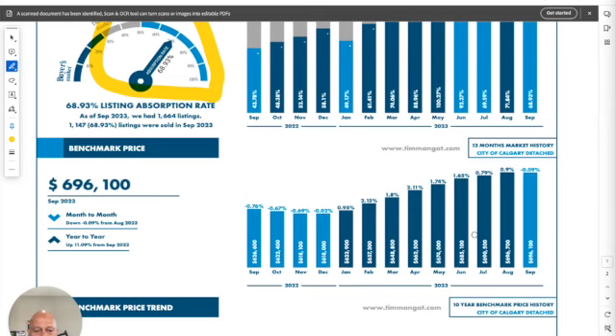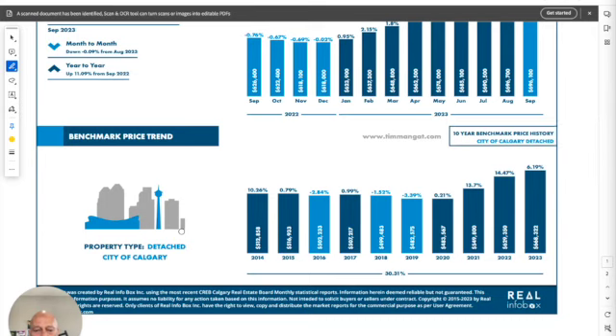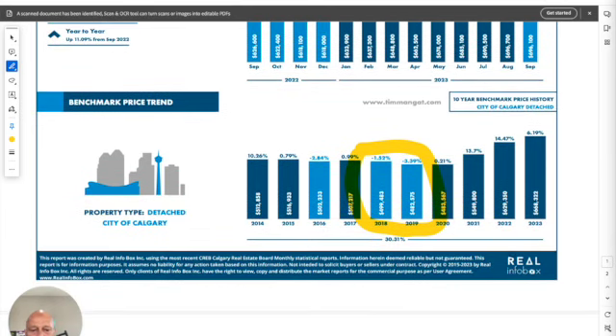Looking at the trend, as of September a year ago that same house was $626,000 — now it's $696,000 — that's seventy thousand dollars more in one year, which is massive. Looking at the last 10 years, you've got a 30% increase, but it's not linear. We've even seen some negatives where prices actually went down. However, with current immigration coming into Calgary and the excellent economy we have right now, I see a trend going up all the way to eight hundred thousand dollars.